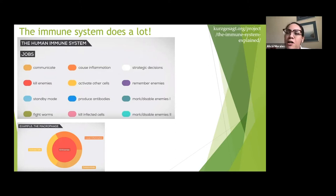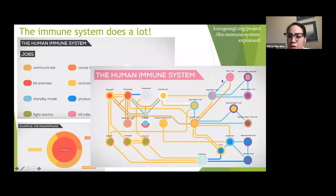I like to borrow heavily from a company called Kurzgesagt — which means 'in a nutshell' in German — and I've included links to their videos at the end of this presentation. The immune system does many, many jobs: cells communicate with each other, cause inflammation, activate other cells, and produce antibodies. Each cell does multiple jobs. For example, a macrophage — one of the guards of the immune system — primarily kills enemies but also causes inflammation, helps communicate with other cells, and activates other cells.